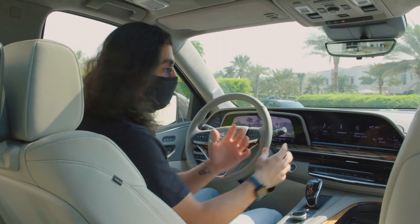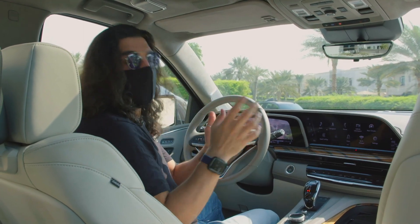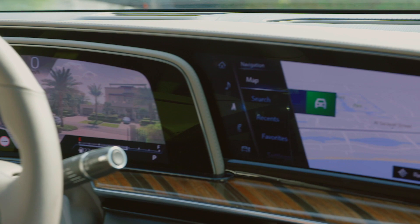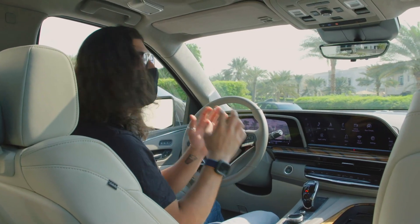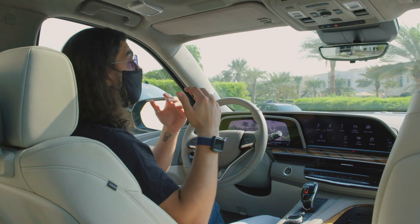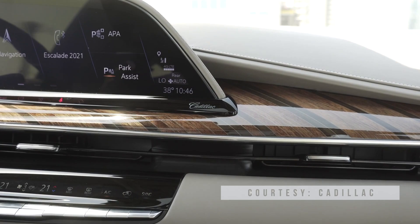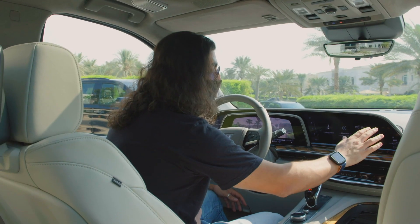Usually cars are like, 'Oh, we have a capacitive display,' and that's awesome. But Cadillac went five steps ahead — these are 4K OLED displays. The blacks look great, there's amazing contrast and fantastic color. That's something very important to give Cadillac credit for, because we were driving today on a really hot and sunny day and had no issues whatsoever looking at this display.